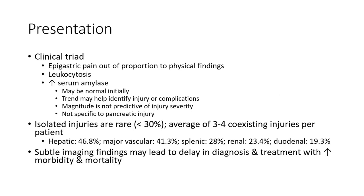Isolated injuries are rare, level 30%, with an average of 3 to 4 coexisting injuries per patient: hepatic 46.8%, major vascular 41.3%, splenic 28%, renal 23.4%, duodenal 19.3%. Subtle imaging findings may lead to delayed diagnosis and treatment with increased morbidity and mortality.